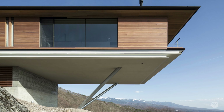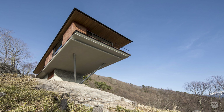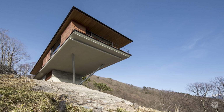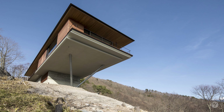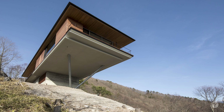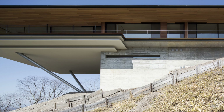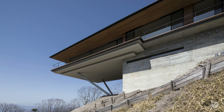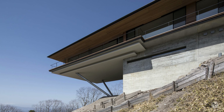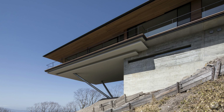The house incorporates the stunning views into its design using an expanded horizontal approach. Half of the house was designed to extend into the air, supported by two diagonal steel columns with a diameter of 300 millimeters, creating the sensation that the house is floating amidst the lush, natural landscape.